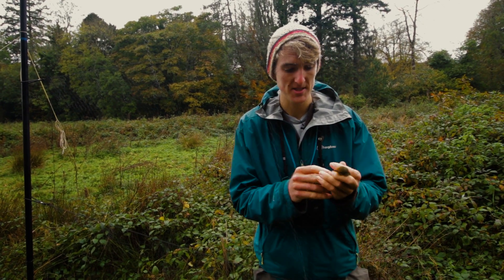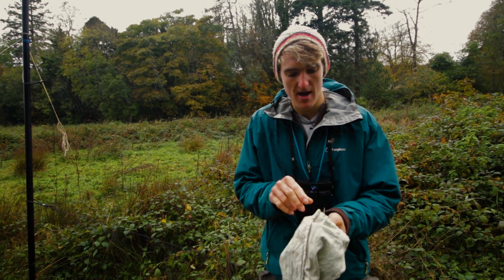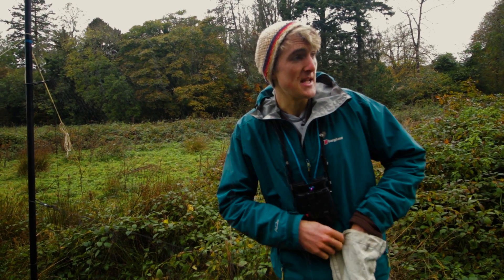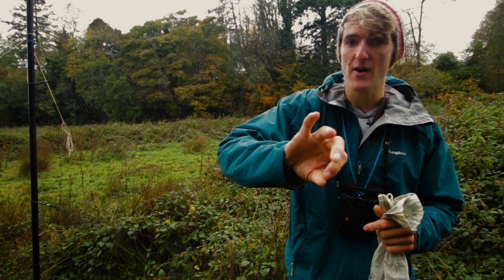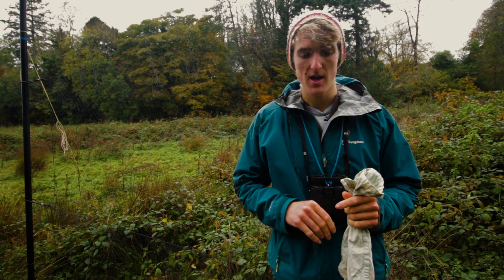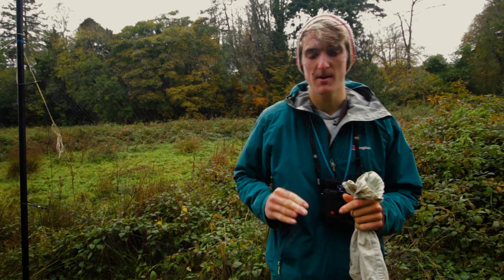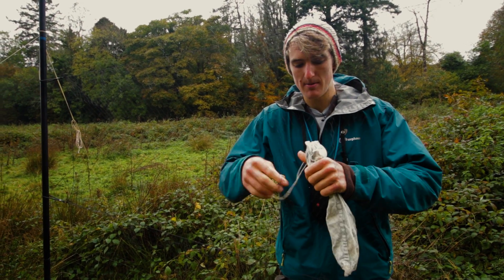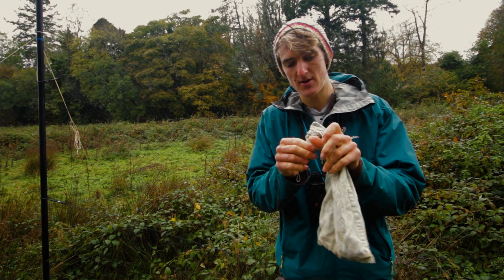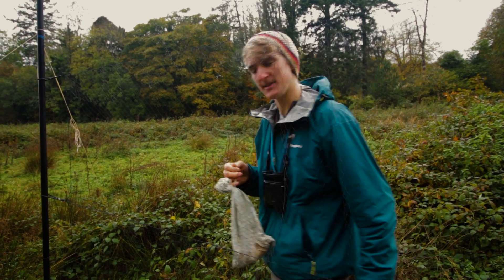I just caught this robin in the mist net here, and we're going to take it back and take some measurements and put the ring on. Mist nets are one of the commonest ways that we catch birds. It's just a very fine mesh strung up between two poles, and the bird flies in and just sits in this pocket like this. Then we come and very carefully extract them and put them in these little bags where they're nice and stress free and calm. Let's go and have a look at it.